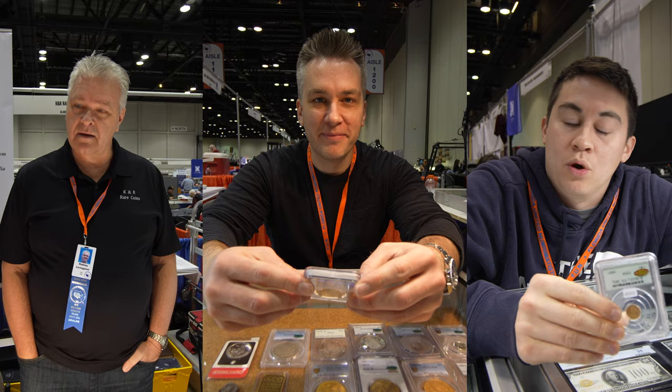Hey guys, Drew with Acoustic Collectibles. Welcome back to a brand new video. In this video, we're going to be sitting down with three dealers that wanted to show us cool coins at their table at the FUN show. We're sitting down with Tony, Rodney, and Paul — all great guys in the hobby that want to make it flourish and service their customers by offering them great coins like the ones you're going to see in this video.